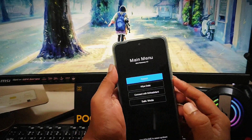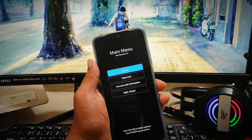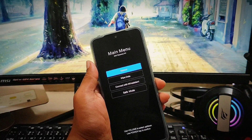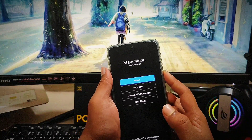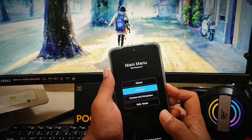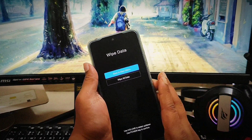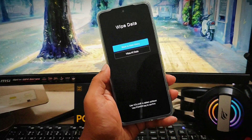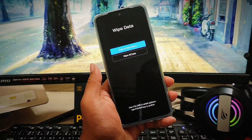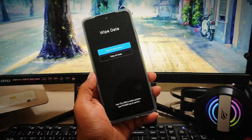Once you get the boot menu, first try selecting 'Reboot' to restart your device and check whether it works. If restarting doesn't fix it, go to 'Wipe Data' and select 'Wipe All Data.' Remember, this is going to delete all data from your phone, so take a backup of anything important before doing a factory reset.